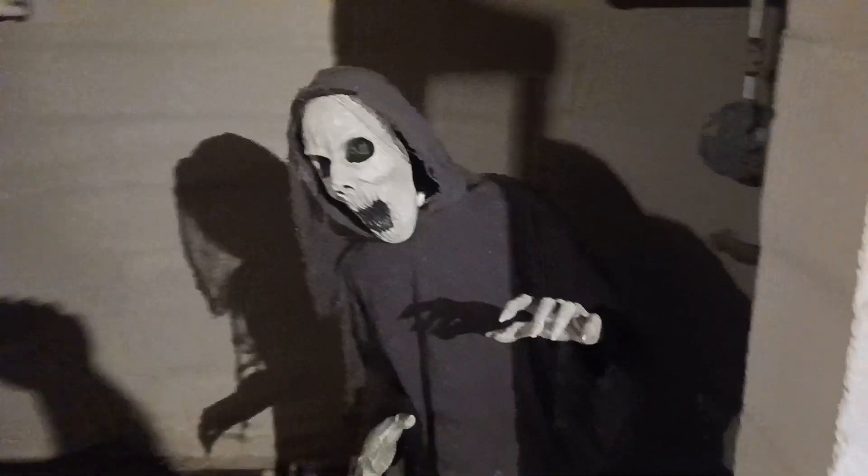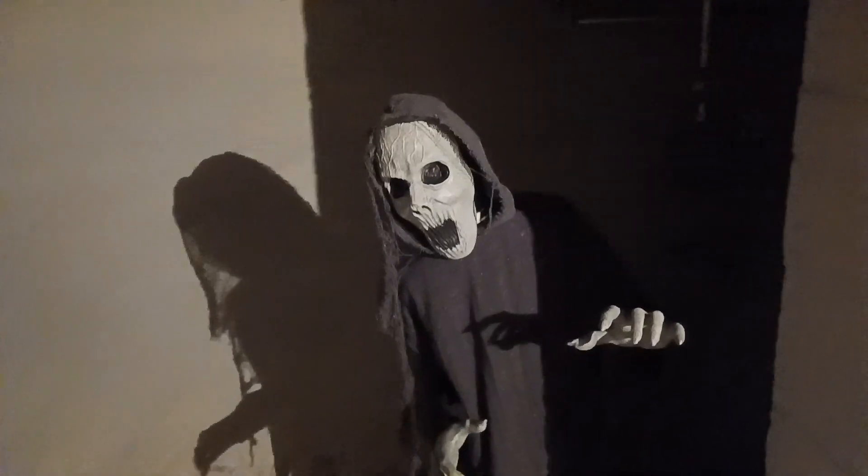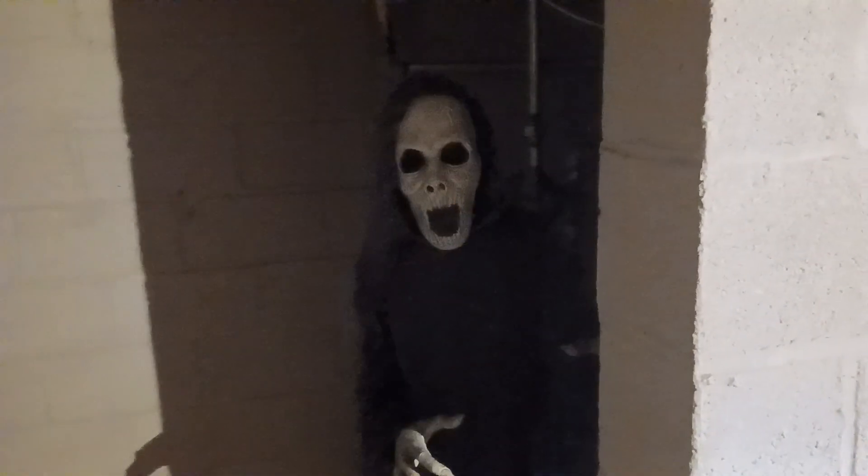What an awesome jump scare! She pops out pretty quick, creeping from behind the wall — she jumps out unsuspectingly.